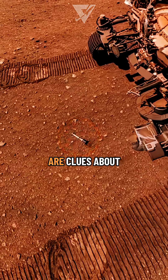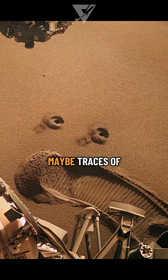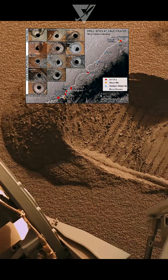Inside those tubes are clues about ancient water, volcanic activity, and maybe traces of past life. Over 30 of them are now scattered across Jezero crater, waiting.